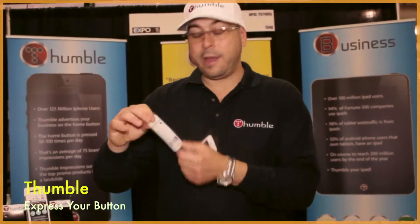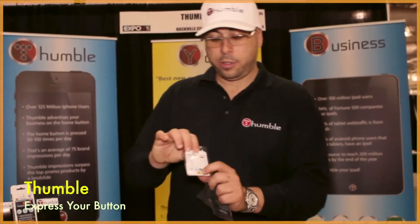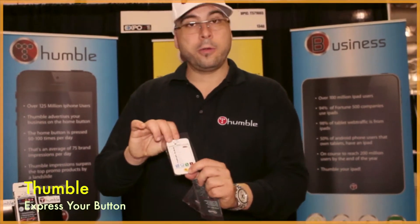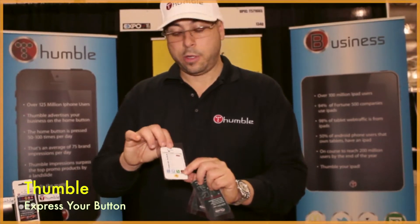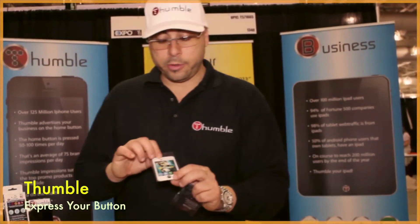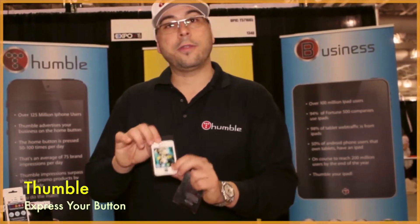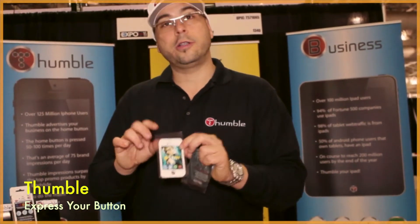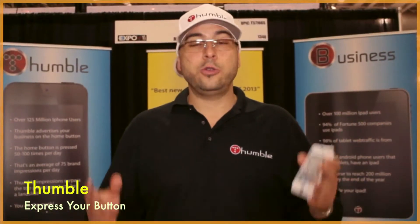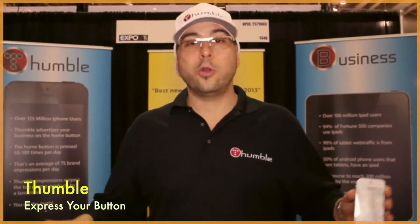Here's one we've done for ASU — a college where we put their team logo right on the Thumbl, and the promo card has the whole schedule of all their games for the year. We're currently in the middle of a deal with Warner Brothers that's going to be giving away our Thumbls on a promo card just like this one for the Harry Potter movie. We expect to see hundreds of millions of these all over the world.